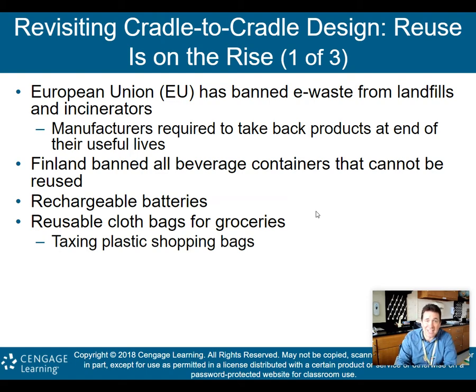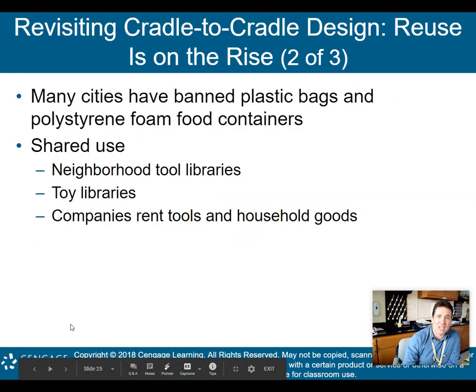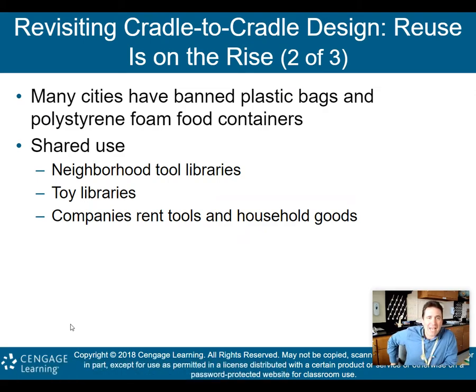Not using plastic shopping bags also has a practical advantage: the cloth bags are bigger, easier to carry, and I actually make fewer trips from my garage up to my kitchen. Many cities have banned plastic bags and foam food containers, and many counties here in New York have done this as well. Shared use is also growing: neighborhood tool libraries, toy libraries, and companies that rent tools and household goods, so instead of buying and then disposing, you rent and they get used over and over again.